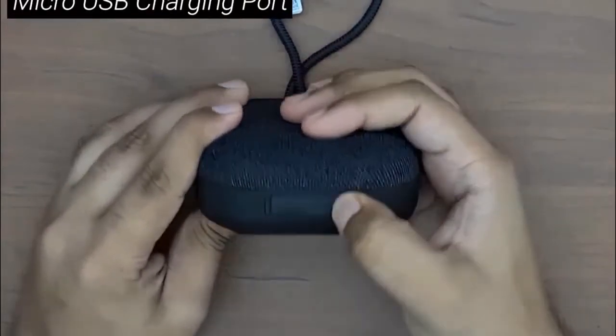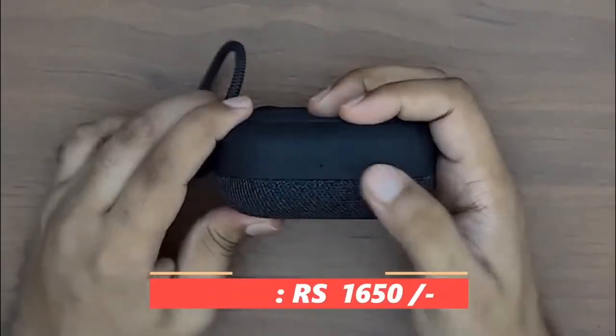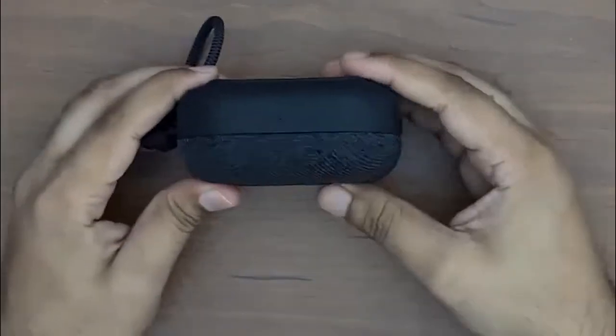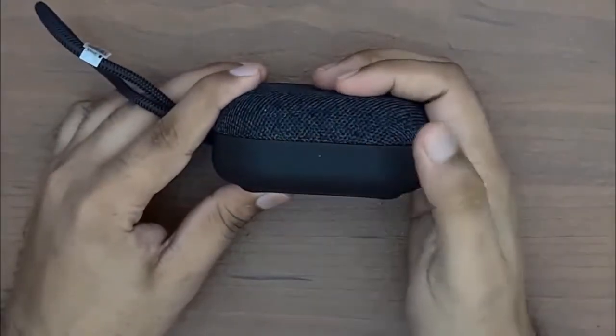It also comes with a strap or thread so you can hold it in your hand or attach it somewhere. The price is around Rs. 650, and at this budget it provides excellent value — whether for music or battery life. It has a punchy bass and is a perfect travel companion.